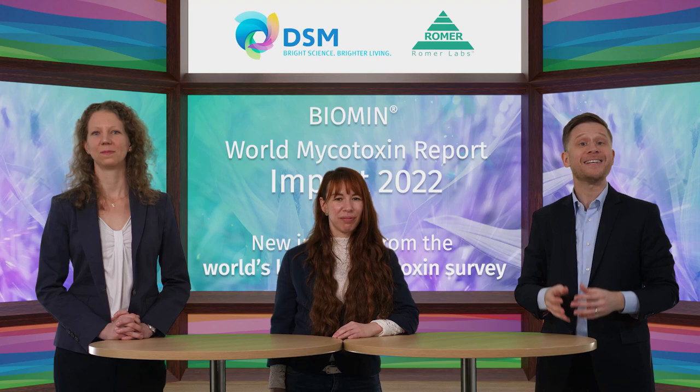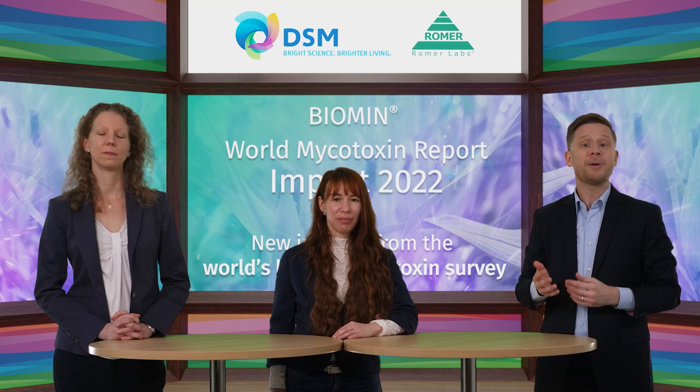Welcome to World Mycotoxin Report Impact 2022, a webinar brought to you by DSM Animal Nutrition and Health and Romer Labs. My name is Josh Davis and I'm the Communications Manager at Romer Labs. It's nice to be here again with you, and this time is a little bit different as we have several firsts to celebrate.